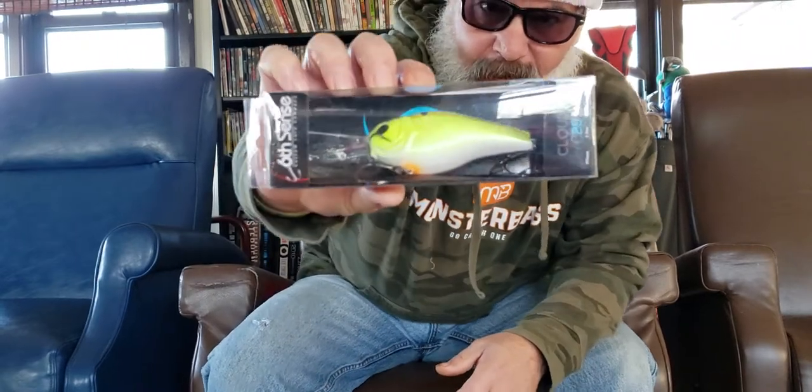It is a Cloud 9 C25 — it dives 18 to 26 feet, is 1.9 ounces, almost 2 ounces. Look at this bad boy — it's about 4.1 inches. It is just a monster, that's why I think I'm gonna try using it for pike fishing.